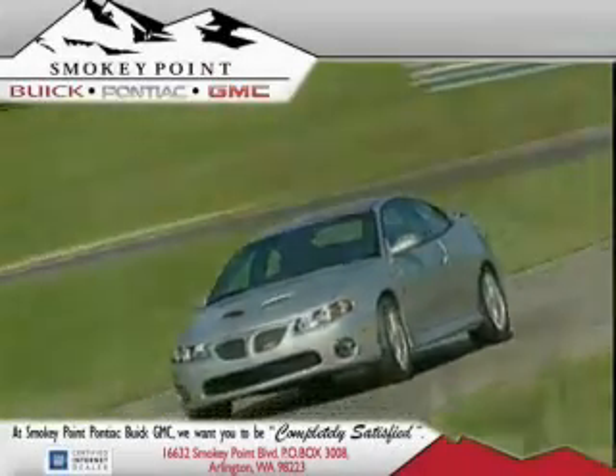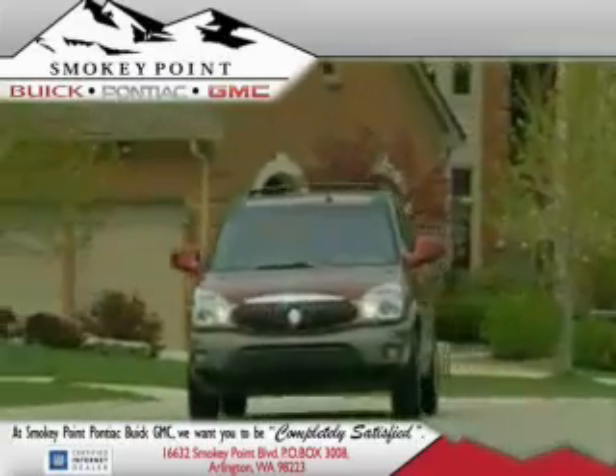Welcome to Smoky Point Buick Pontiac GMC. We are family owned and operated.